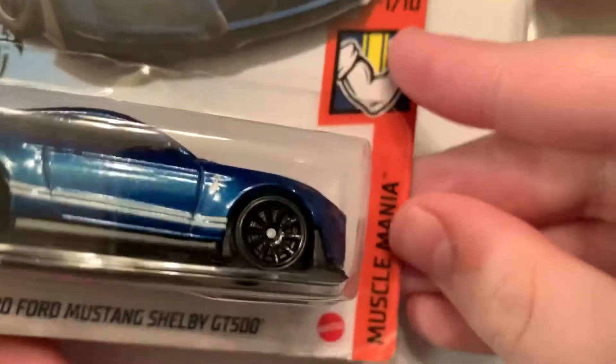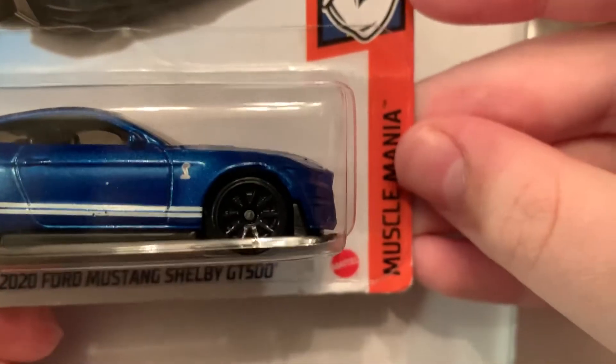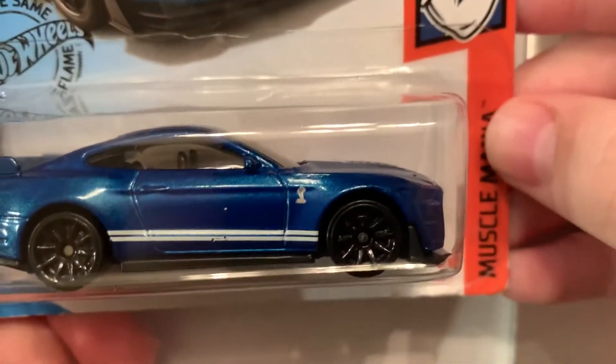So I think now is the best time of the video — we open this bad boy up. Let's do it.